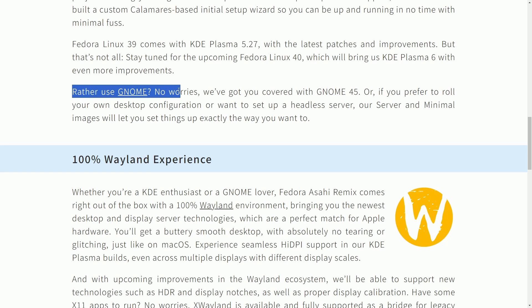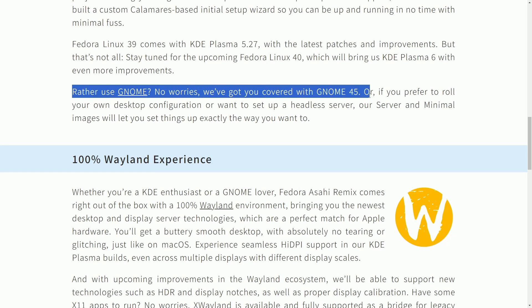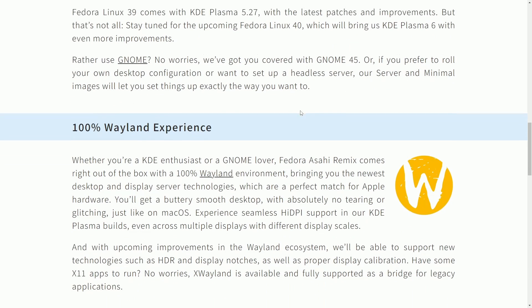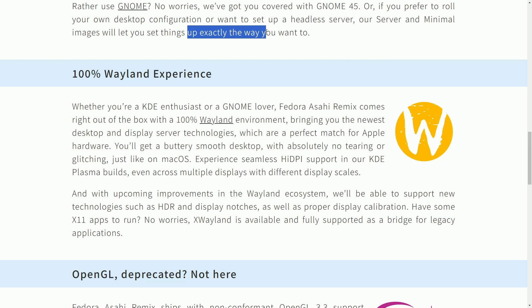Rather use GNOME? They also have you covered with GNOME 45. Or if you prefer to roll your own desktop configuration or set up a headless server, server and minimal images will let you set up things exactly the way you want. Now I do want to talk about a little bit of skepticism in the community regarding this new release of Fedora Asahi Remix.